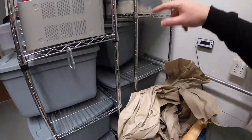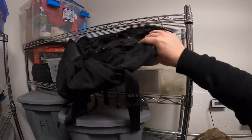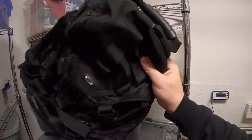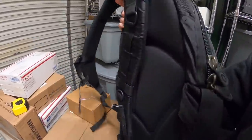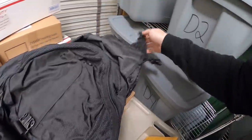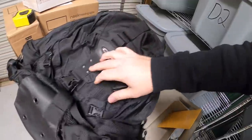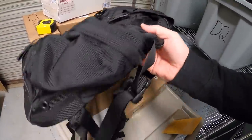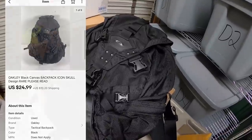I also sold a backpack — this is something I got from Kevin the Tennessee Picker. It's an Oakley backpack, really cool with a thick shell on the back. The only downside is it had a hole on top — not really big, but I made sure I pointed it out so the buyer saw it. In really good condition it might have sold for $40 or $50. As-is it sold for $24.99 plus shipping.